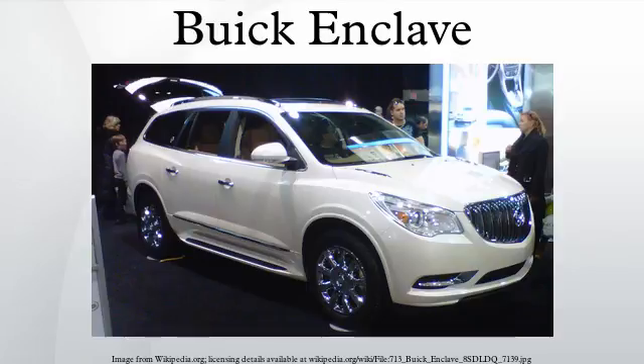2013 Facelift: GM unveiled the 2013 Buick Enclave on April 3, 2012, one day before its official debut at the New York Auto Show. The 2013 model features revised exterior styling including a new chrome waterfall grille, xenon headlights with LED running lights, and LED taillights. Interior updates include a redesigned dashboard with more soft-touch materials.